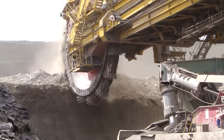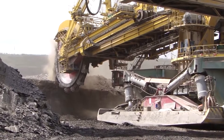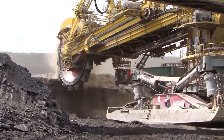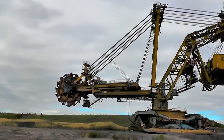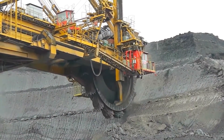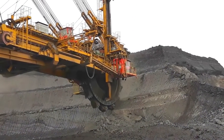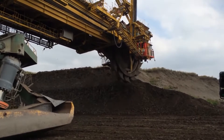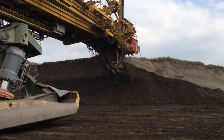Operating at a maximum working height of 32 meters, the KU-800 exhibits remarkable versatility by moving at a top speed of 3 meters per minute, capable of traversing various types of terrain. Its wheel, with a diameter of 12.5 meters, is equipped with 15 buckets, each with a capacity of 15 cubic meters or 15,000 liters, ensuring efficient material extraction.